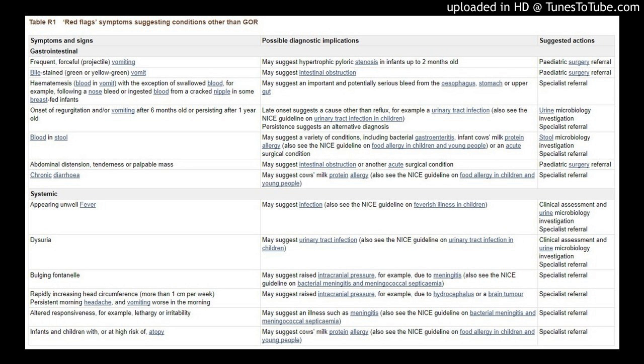Specialist referral indicated. Blood in stool may suggest a variety of conditions, including bacterial gastroenteritis, infant cow's milk protein allergy — also see the NICE guideline on food allergy in children and young people — or an acute surgical condition. Stool microbiology investigation and specialist referral indicated.